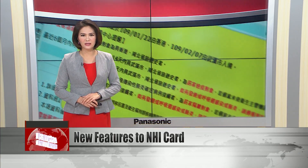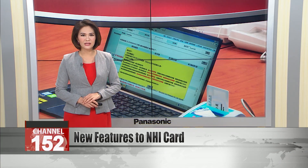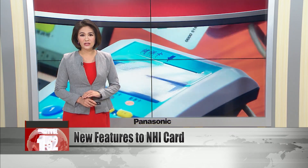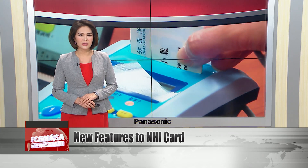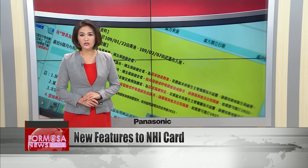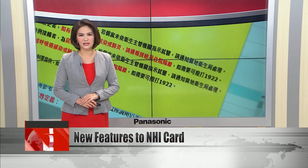Taiwan has added features to its National Health Insurance smart card to help doctors recognize patients who are at higher risk of coronavirus. Doctors can insert the card in a reader to see if the cardholder has traveled in China, Hong Kong, or Macau since January 5th. The card also shows if the holder has had close contact with a coronavirus patient, as determined by health authorities.